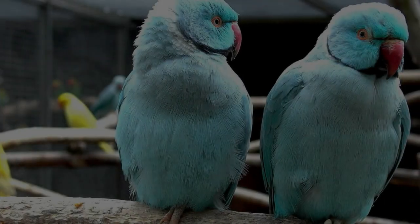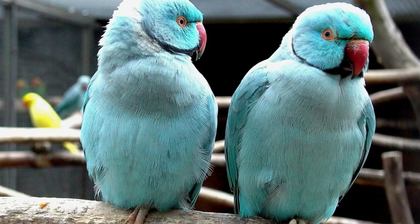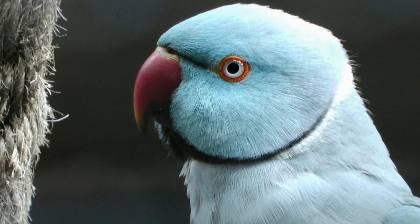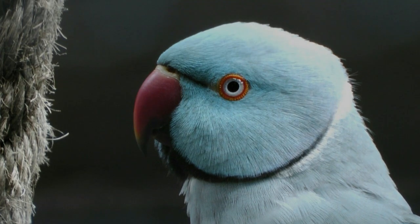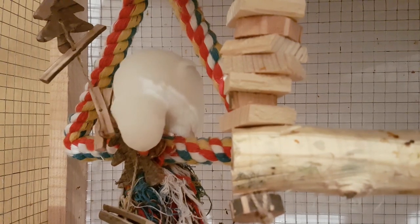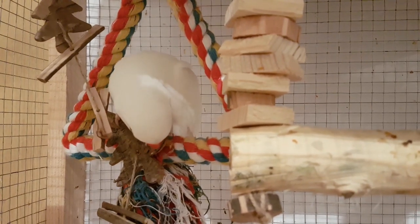Seventh way: by beauty. Male parrots are prettier than female parrots. Although females are not as colorful as males, they are cute and lovely. In almost all species of birds, male birds are more beautiful than females.